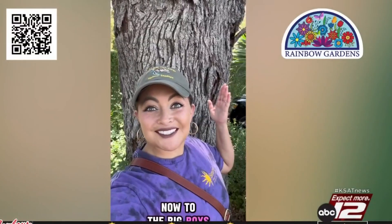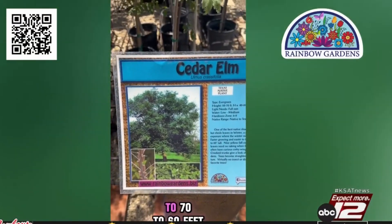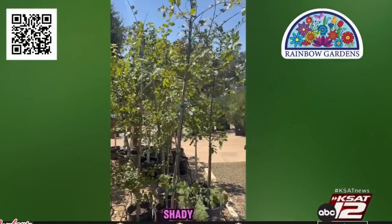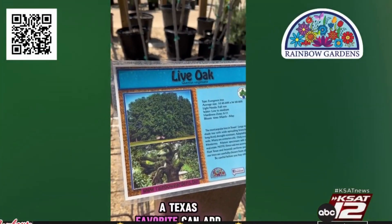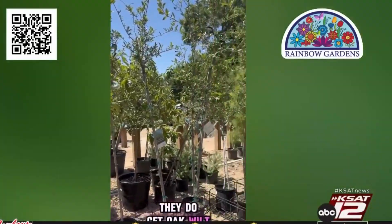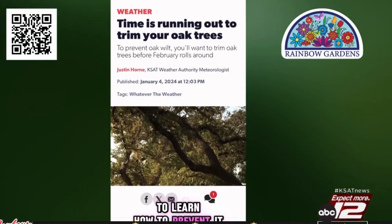Now to the big boys. Cedar Elm is definitely a big boy — up to 60 to 70 feet. You will need to water to establish it, and it's a very shady tree. Live Oak, a Texas favorite, can add thousands of dollars of value to your home, up to 50 feet tall. They do get Oak Wilt, but head to ksat.com to learn how to prevent it.